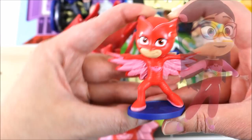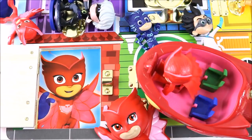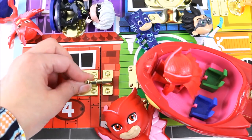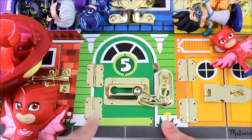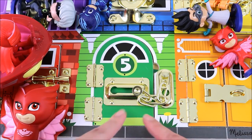Owlette is my favourite character from the PJ Masks. Now it's time to say bye to Owlette because we are going to find out who is in the next door. Bye Owlette! Now we are at door number five. Can you guess what colour it is? That's right, it's green!